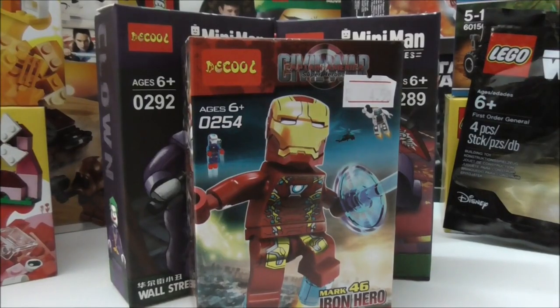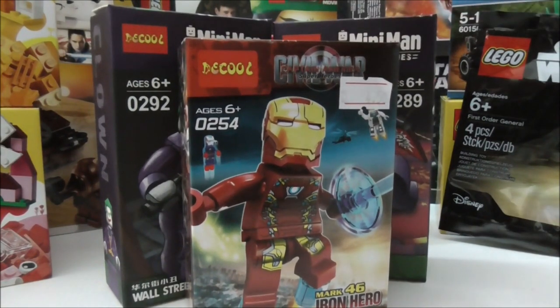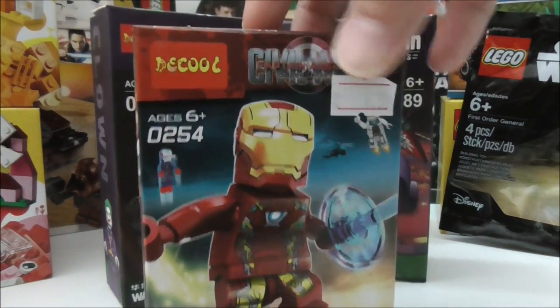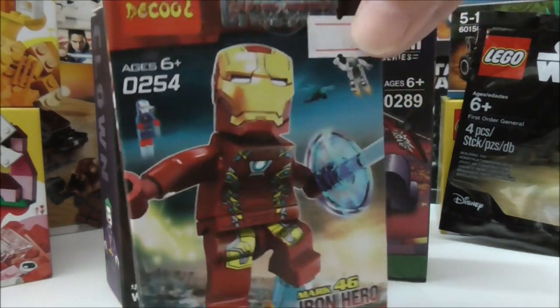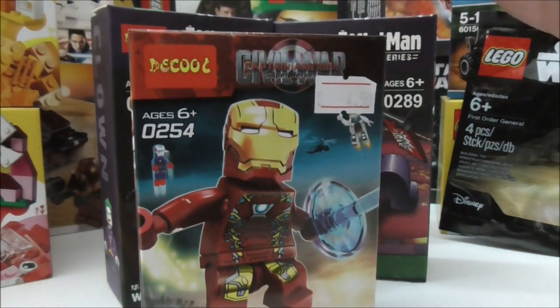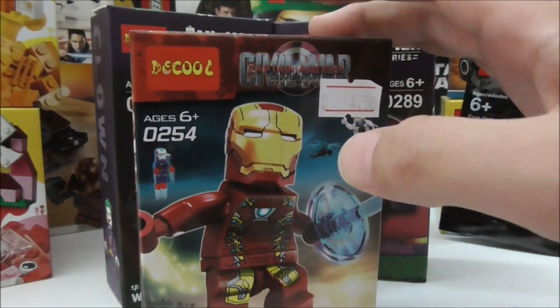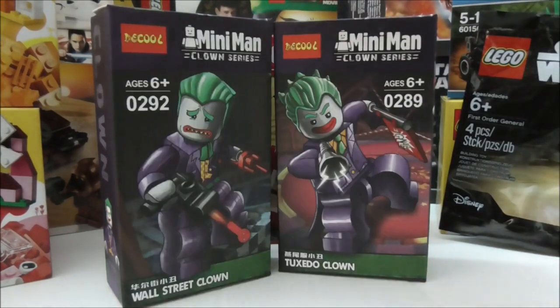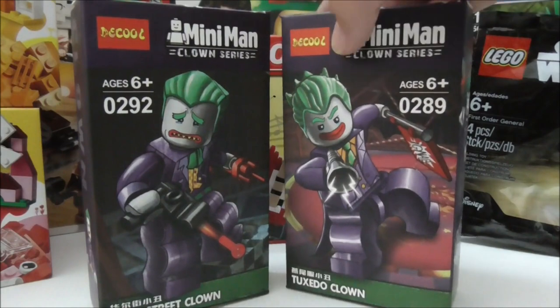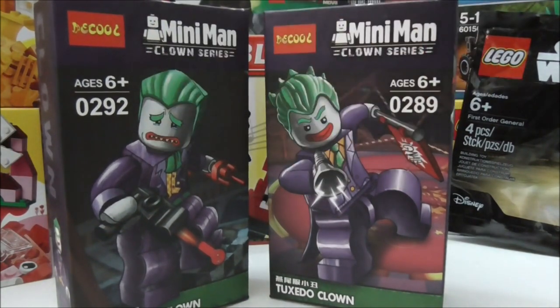Now let's get into the giveaway stuff. These are all of the giveaway items — I only got three. This Deku Captain America Civil War Iron Man Mark 46 is for a separate giveaway coming up soon. The two figures I am giving away in this giveaway are the other ones shown here.